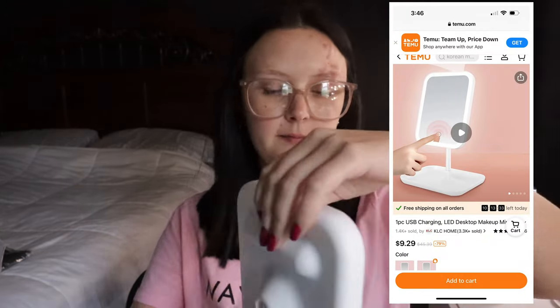Next up is a USB charging LED desk makeup mirror. It comes with a cord so you can plug it in. There's a little round dot you press and it turns on — it has three different lighting settings. This is only $9.29 on their website. It came already charged and ready to go. It's perfect for when I'm doing my makeup because I can't see without my glasses, so this is great for close-up work on my eyebrows and eyeshadow.